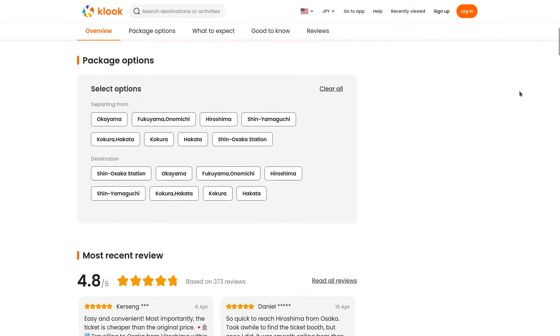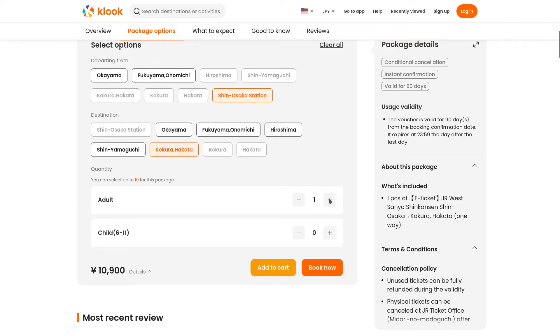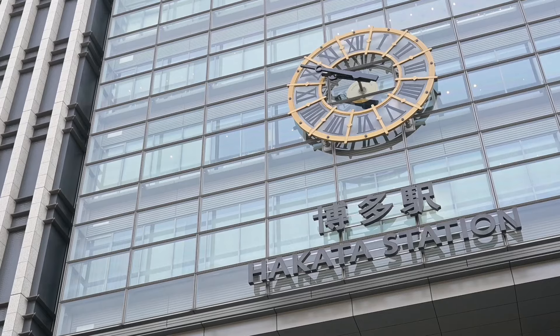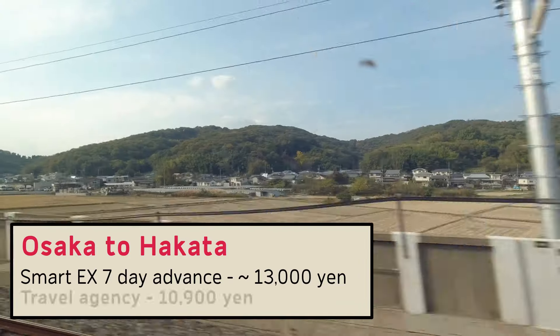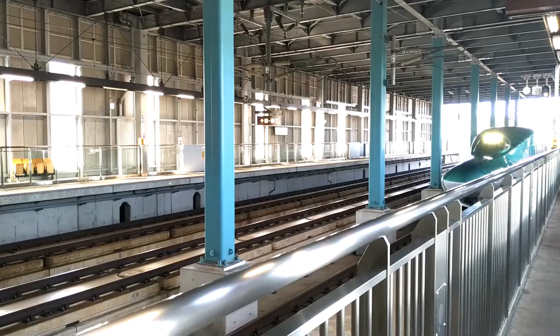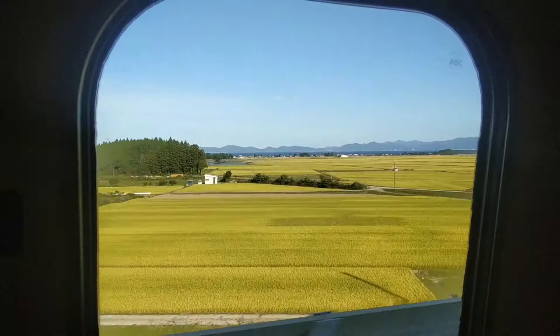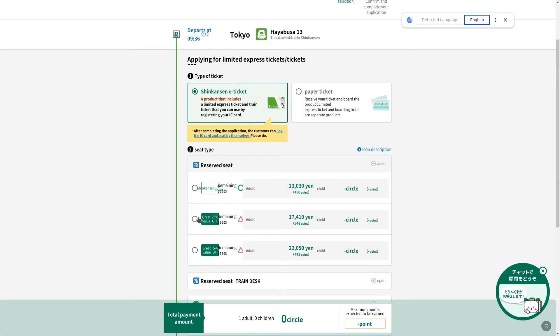But what if you can get bigger savings than Smart EX without getting your head around this fancy ticket rule? Well, it's your lucky day. If you head over to any of the big travel agencies, you can get Shinkansen tickets between Osaka and Okayama, Hiroshima and Hakata, all with slashed prices. A ride from Osaka to Hakata — the main station for Fukuoka City — would cost about 13,000 yen if you manage to snag a seven-day advance ticket on Smart EX. But a discount ticket on Klook costs 10,900 yen and gets you a reserved seat as well, and it's always available. For journeys up north, you can also get massive discounts on Shinkansen and limited express trains, though you'll need to use the Japanese version of Ekinet, which is possible with auto-translate but not easy for first-timers.